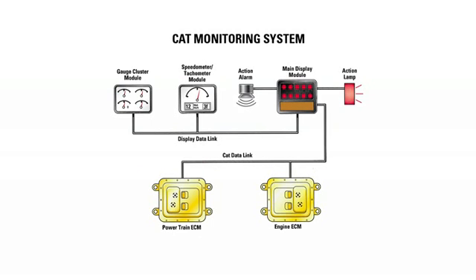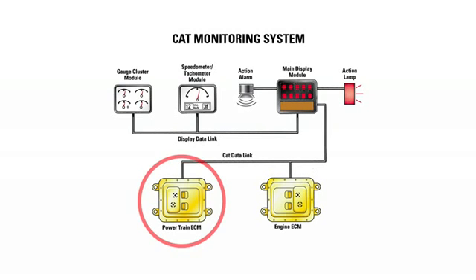The Powertrain Electronic Control Module, or ECM, monitors all inputs from park brake application, service brake pressure, engine RPM, and ground speed.